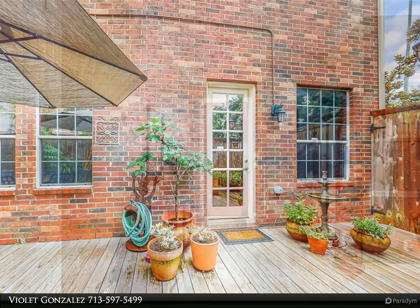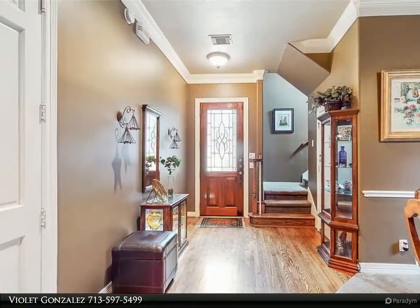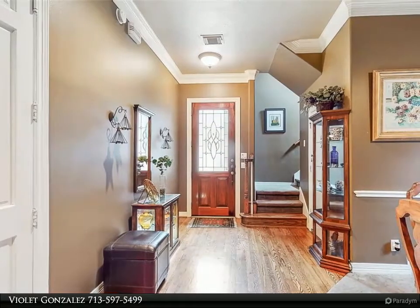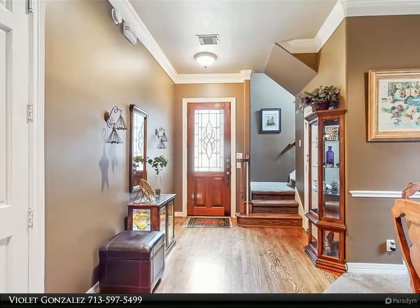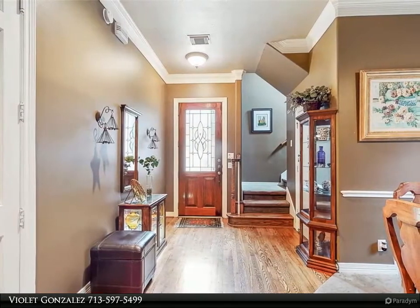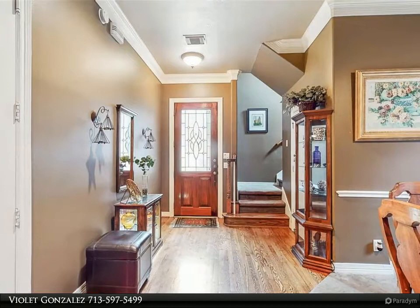A gas range, hardwood floors, and stainless steel appliances. Through the spacious kitchen and past the charming breakfast nook, you'll find a picturesque, well-lit wooden patio — perfect for both a refreshing outdoor brunch and balmy nighttime cocktails.